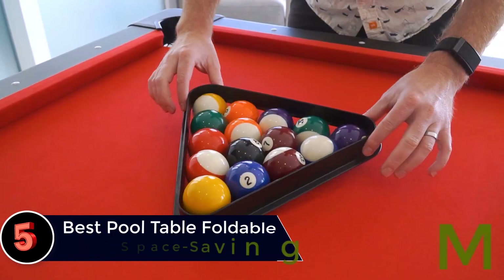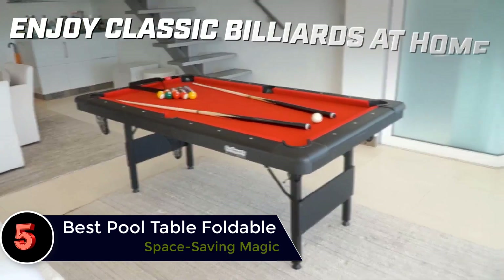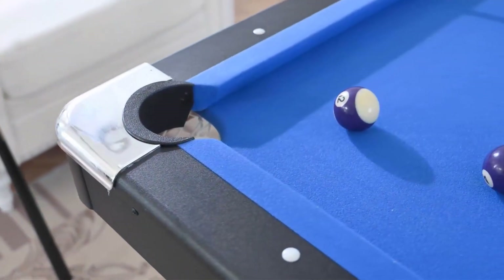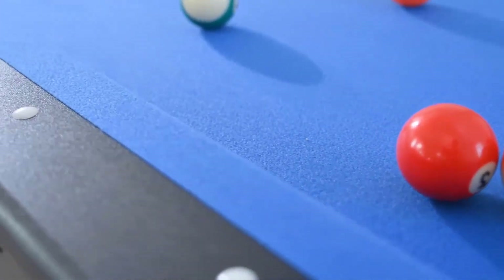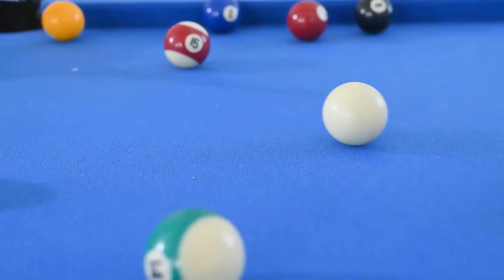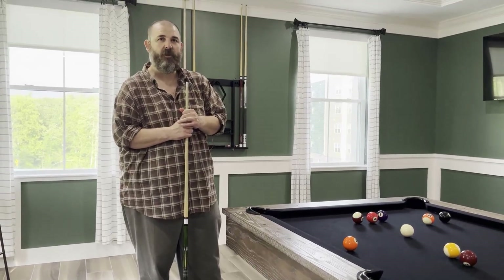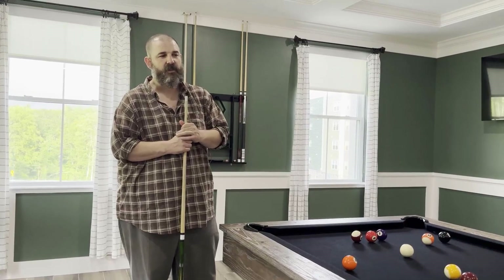Full-size fun in half the space — the foldable pool table experience. Get ready to revolutionize your game room. This innovative and space-saving table is perfect for those who want to enjoy a game of pool without sacrificing precious floor space. With its easy foldable design, you can set it up in minutes and easily store it away when not in use. Every aspect has been carefully crafted for an exceptional gaming experience.